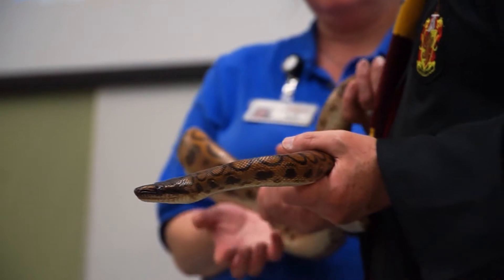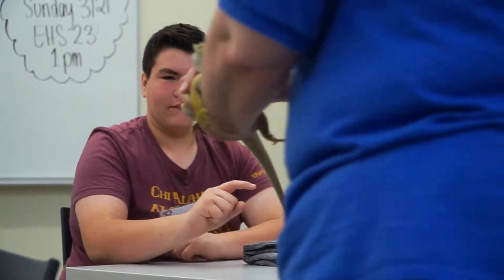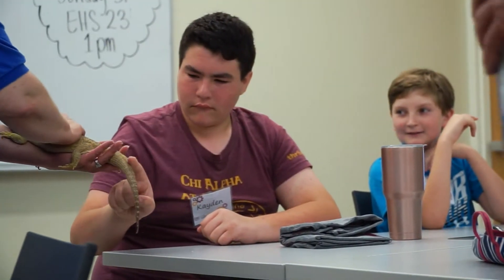I think it builds some kind of sympathy in students to see the animals and how they act. I know it's a different experience — not every kid gets to touch a bearded dragon in their life.